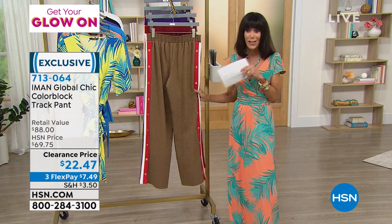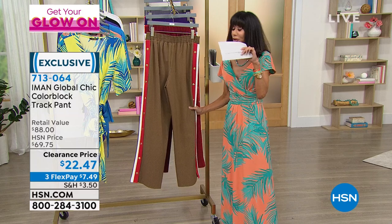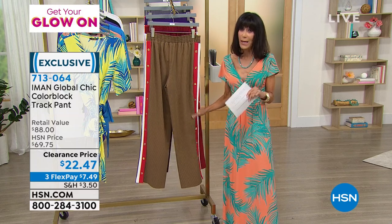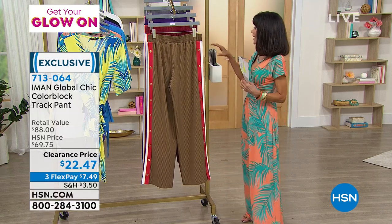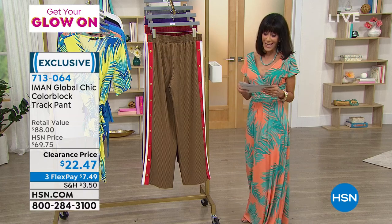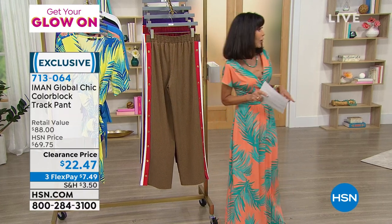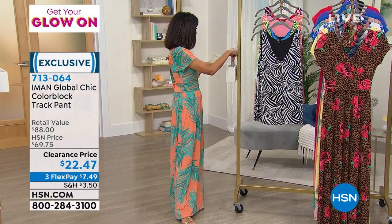And honestly, when you get this home — the fabric alone, because the fabrics that Iman uses, it's very important. It makes a difference in how things are going to drape, how things are going to fall, how things are going to fit the body. So $22.47, your price there. Phenomenal. Now we're going to go to the tank, which is next. The tank that we're going to take a look at is already a customer pick on our website.